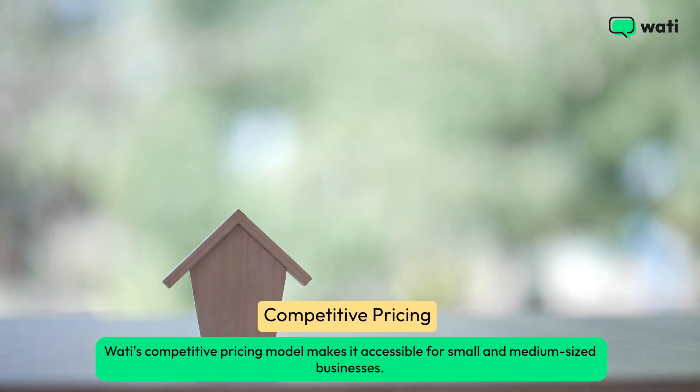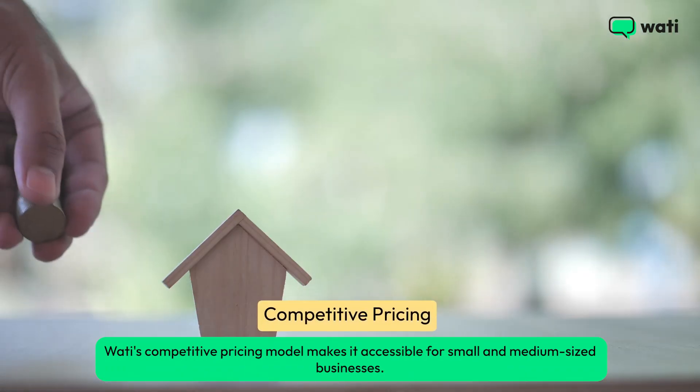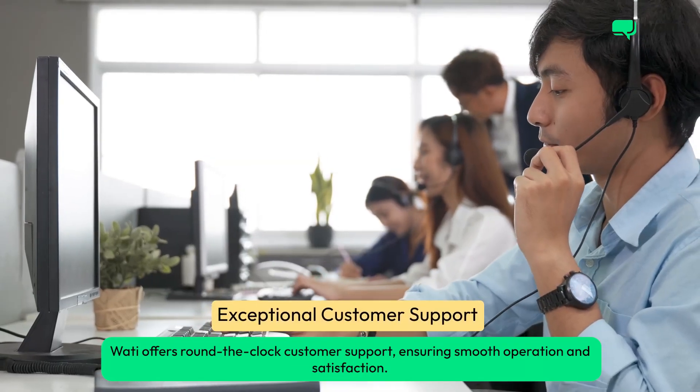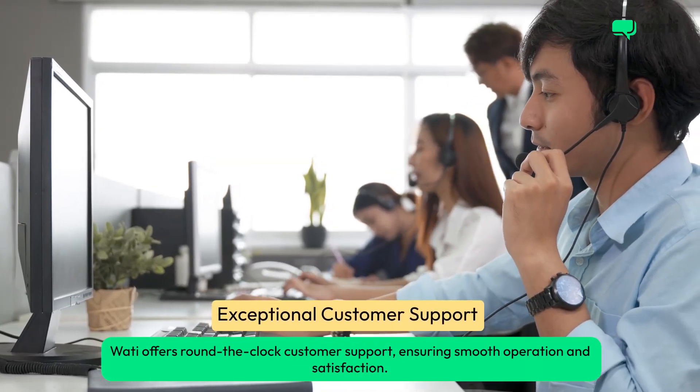Wati's competitive pricing model makes it accessible for small and medium-sized businesses. Wati also offers round-the-clock customer support, ensuring smooth operation and satisfaction.